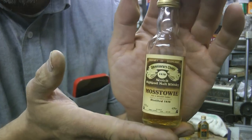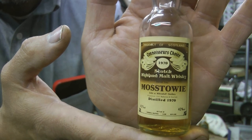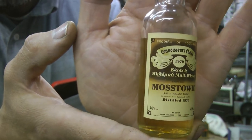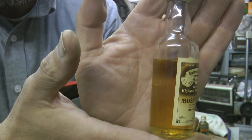And this one — this has got a similar label to the one I just showed you, but this one is 1970. How old does that make it? 52 years old — wow! Oh dear, that is a proper vintage.